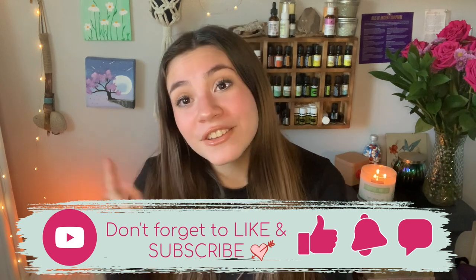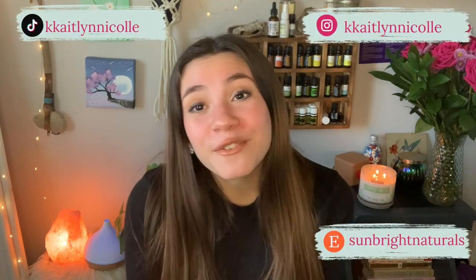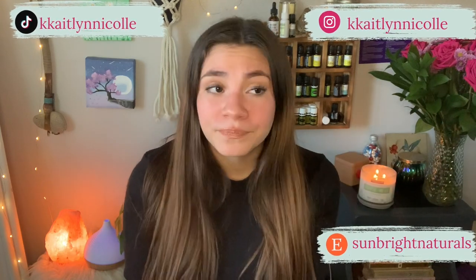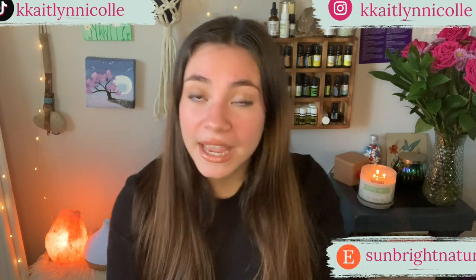Thank you guys so much for watching. I hope you enjoyed today's video. Thank you so much for 915 subscribers — I'm so thankful for you guys, and I do have a special plan for when we hit 1,000 subscribers. Don't forget to like and subscribe and click that bell to be notified every time I upload. I post every Monday, Wednesday, and Friday. I love you guys so much. Go comment anything you'd like because I love talking to you. You can also follow my social media — I've been posting on Instagram and want to do more interactive stories and TikToks. And you can check out my Etsy shop. I hope you guys are having a beautiful day or night wherever you are. Bye!